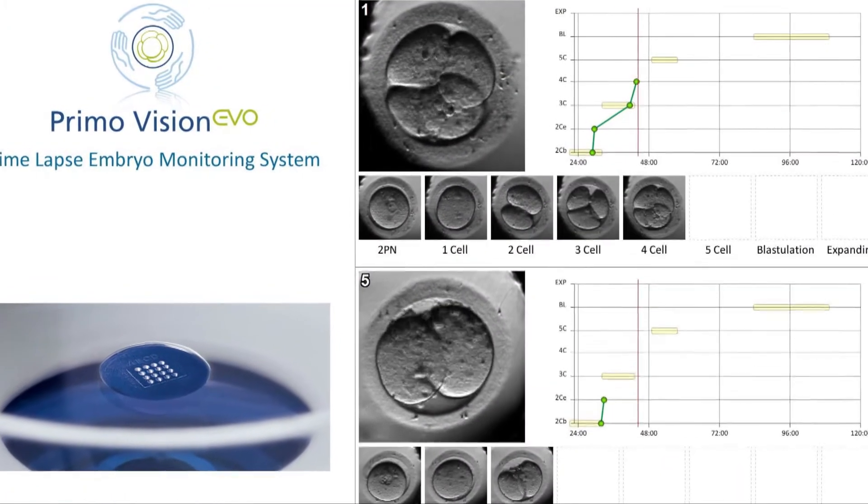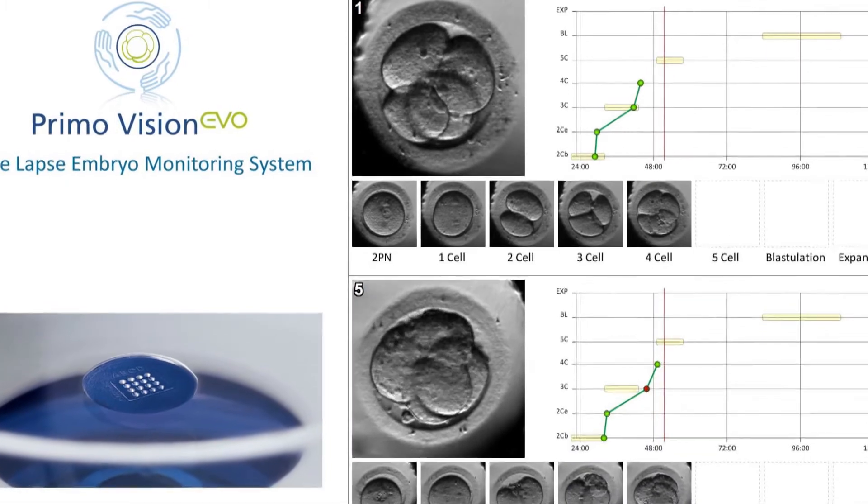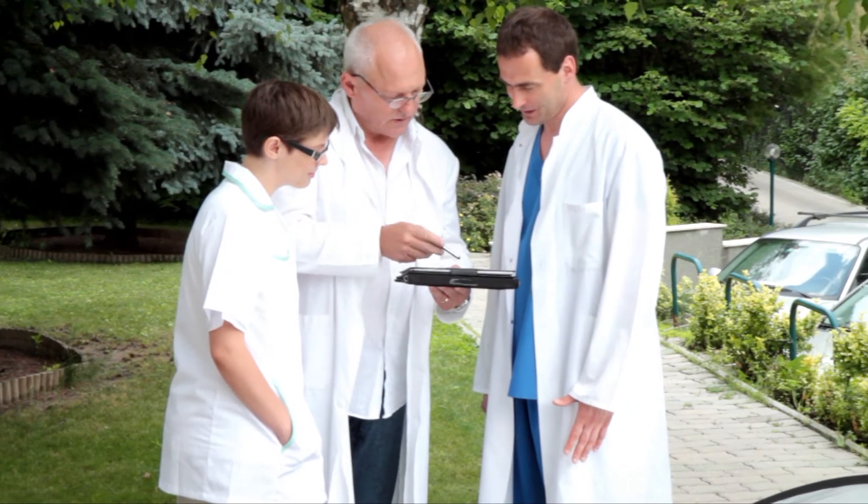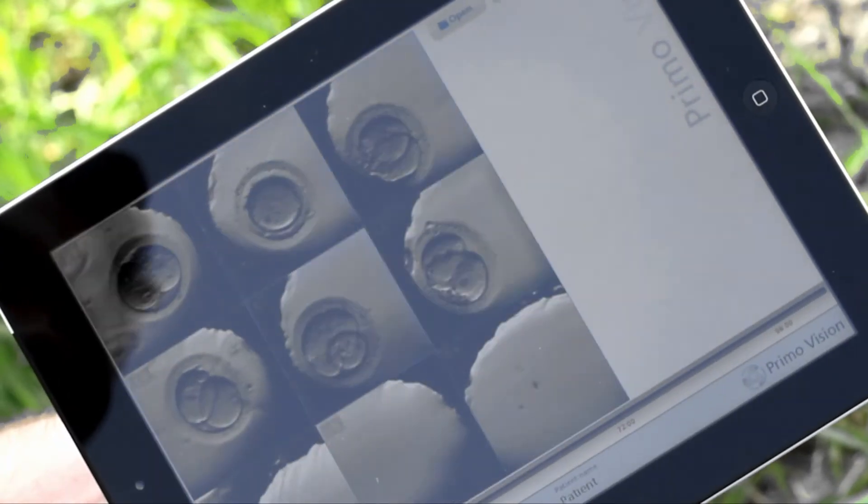PrimoVision takes images of the embryos every five minutes and stores them as a time-lapse sequence, making it possible to follow embryo development throughout and provide objective knowledge to support embryo selection.